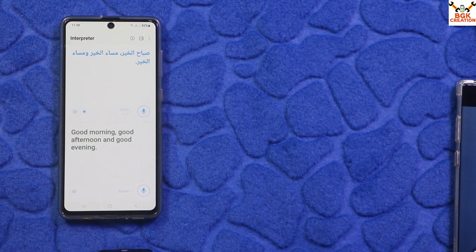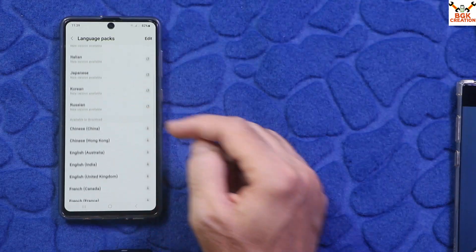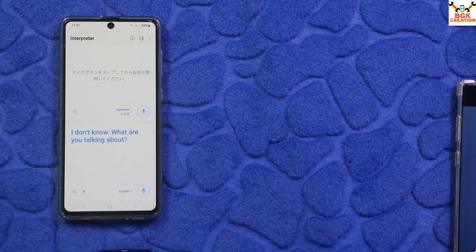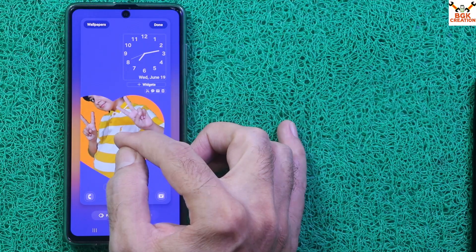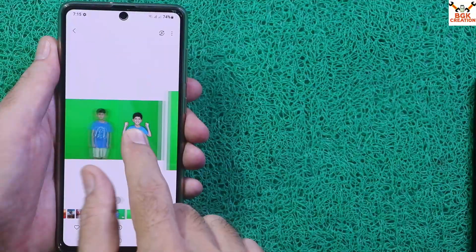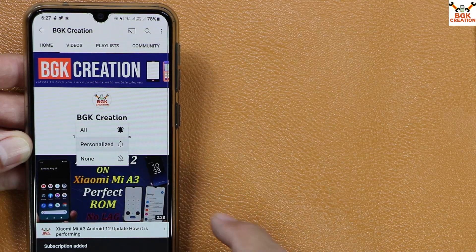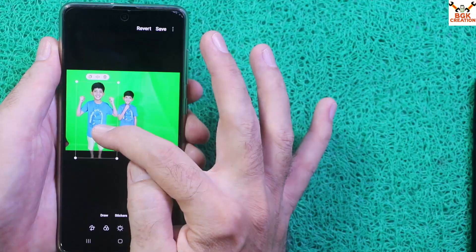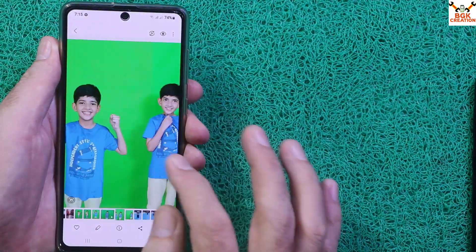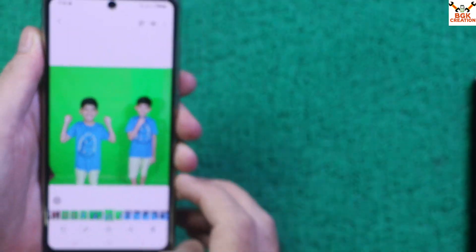Must watch this full video if you want to know how the Samsung AI features are performing on this ported One UI 6.1 ROM on the Galaxy A71. I will be bringing a tutorial video soon on how to flash this ROM on the Galaxy A71 Exynos chipset 4G mobile phone. Do not forget to subscribe to my channel, click the bell icon, like the video, and keep sharing it. Watch the video and get to know about this ported ROM — One UI 6.1 and Android 14 on Galaxy A71.